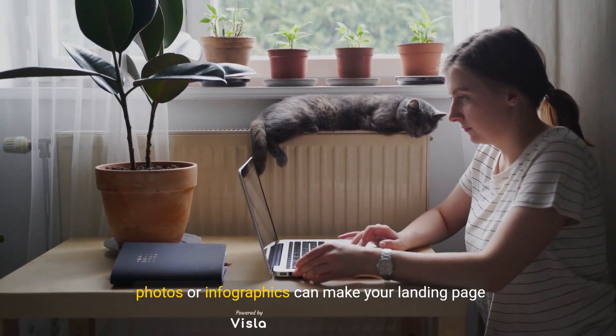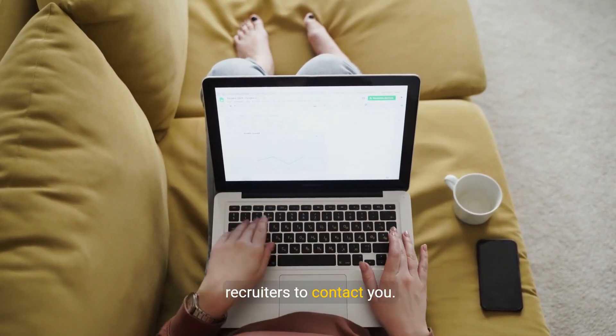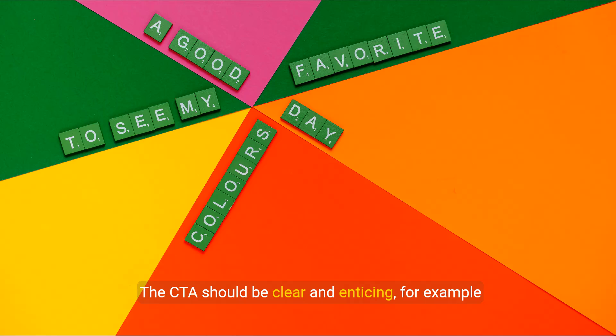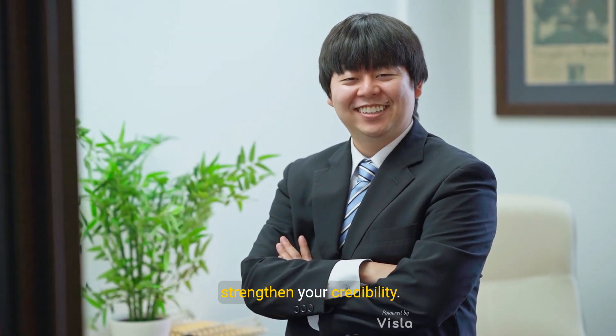Three, relevant visuals: incorporating visual elements such as professional photos or infographics can make your landing page more engaging. Four, contact lines: a simple and accessible form makes it easy for recruiters to contact you. Five, an effective call to action (CTA): the CTA should be clear and enticing, for example 'download my CV' or 'contact me to chat.'